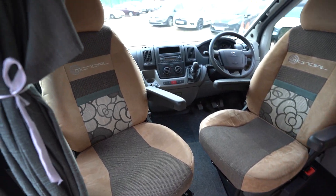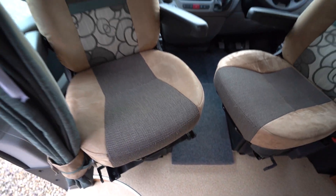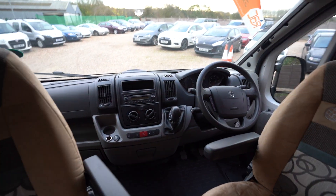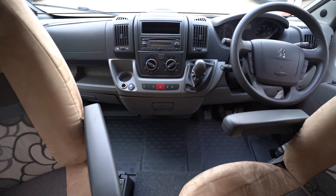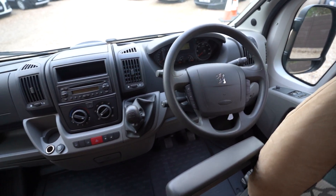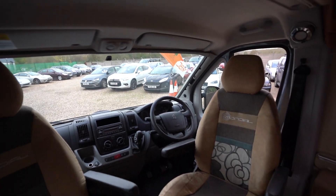In the cab we have swivel seats in a very nice bolstered Alcantara suede type material. You have your radio CD player, and it is manual transmission. You also have air conditioning, a multi-function steering wheel along with cruise control. Blackout blinds also in the cab with electric windows and electric mirrors.